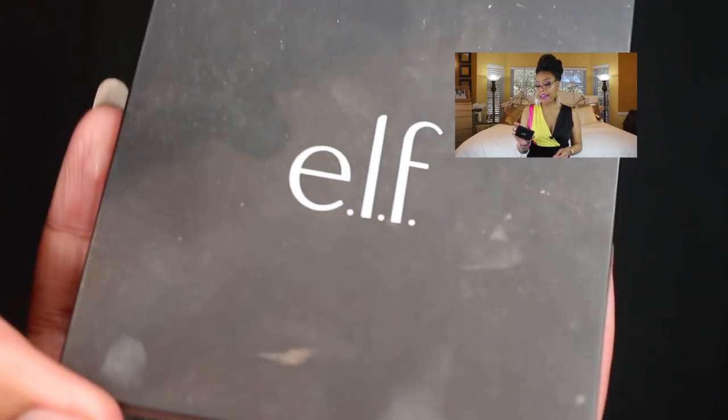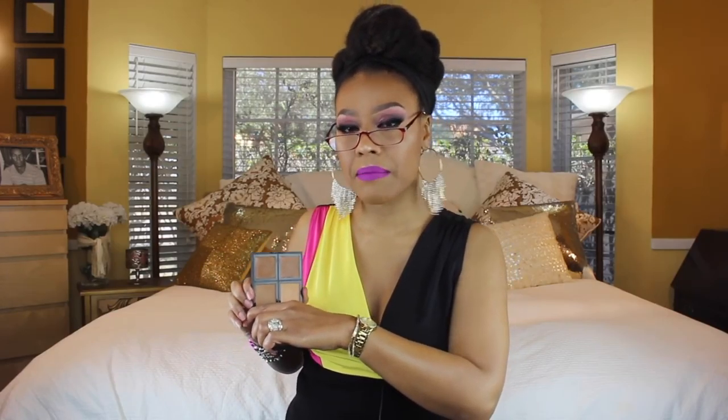The first product I want to talk about is this ELF foundation palette, and I have it in medium dark. The problem with this palette is it was very oily — when you first put it on it feels like it's mixed in with oil and your face stays like that. If you set it with powder you get a serious cakey look. I've tried it with different primers, setting lotions, and powders, and it was just a total fail. I think it was about six dollars, but this foundation palette is a no for me.